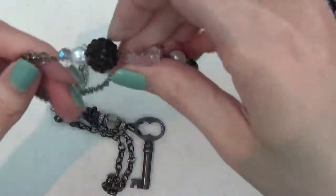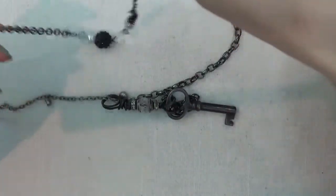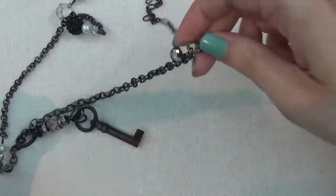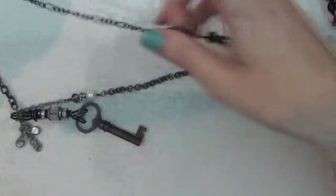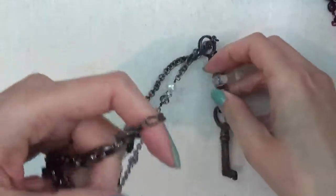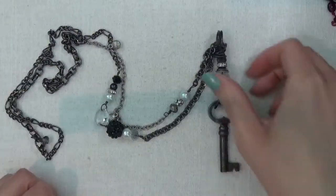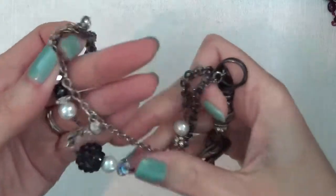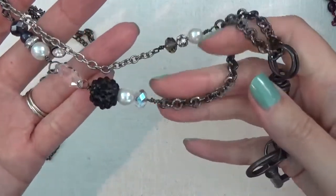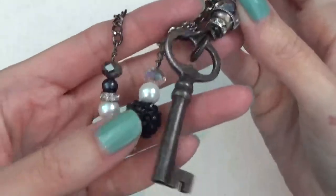Here is a necklace with some charms on it. I think it's supposed to go something like this — there's a key and some plastic beads. This one has the AB finish on it, and there's the key.